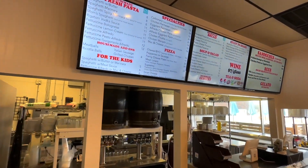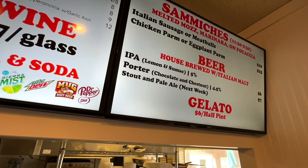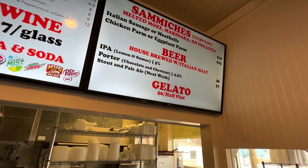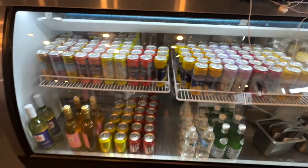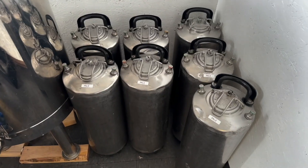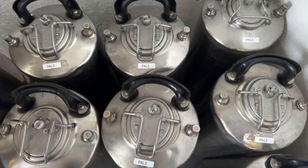We also use Italian malts in it. We source those north of Venice, so it's got a bunch of Italian ingredients and a lot of Italian influence. Every beer we do here we try to give it some sort of Italian flair, so it's got a kind of unique, interesting reason for you to try it.